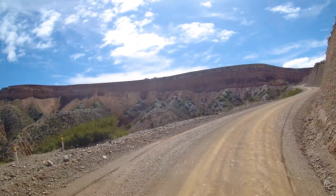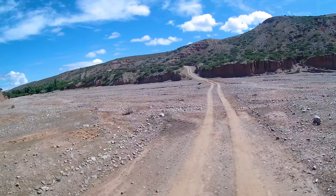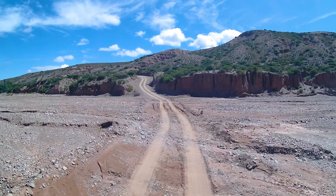Some rocks almost look like sculptures. This plateau as well leads us again to a river valley, but this time it is quite wide, which we then have to cross again. The whole route is literally a roller coaster ride.